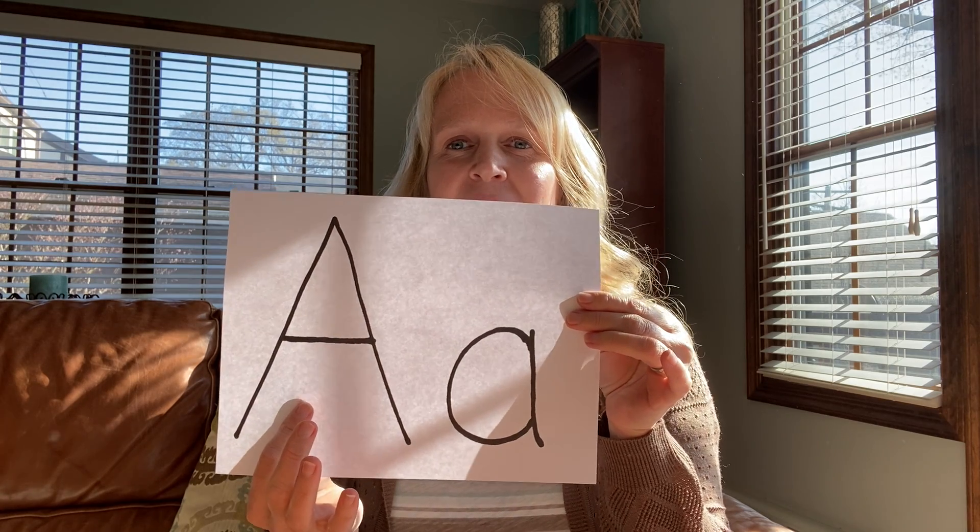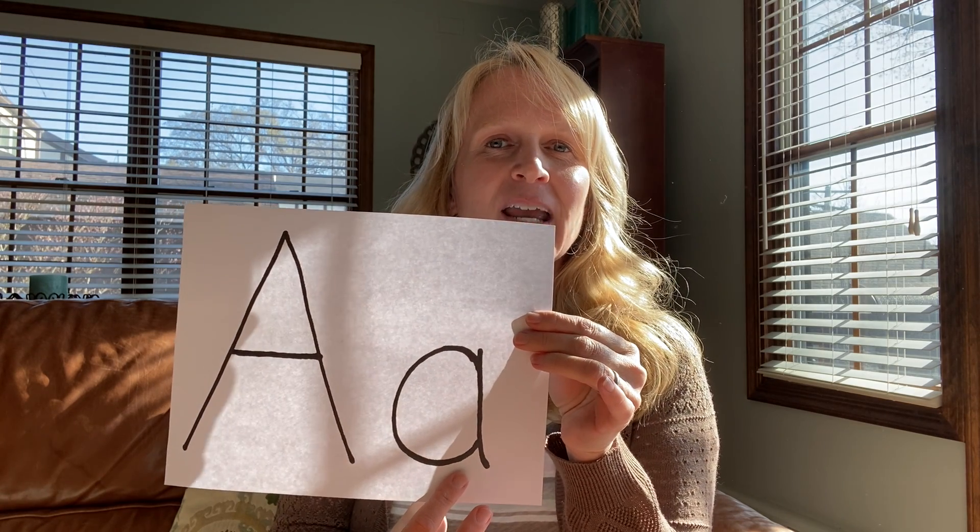Did you guys figure out what the letter is? I bet you did. Yes, it's letter A! Here's a capital A and here's the lowercase a. Now, what sound does A make? Yes, A. Or sometimes it sounds like A, like we saw with angel and apron.